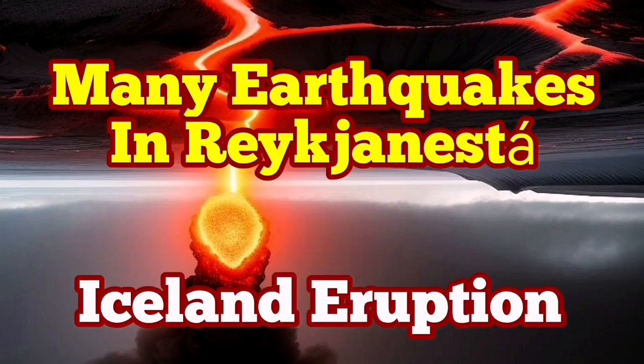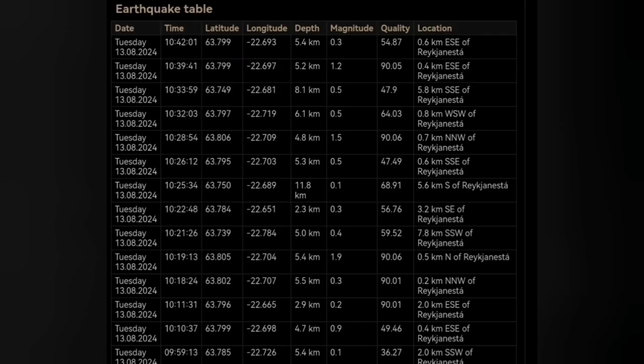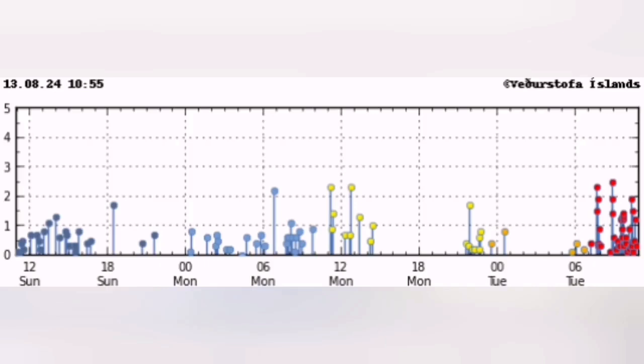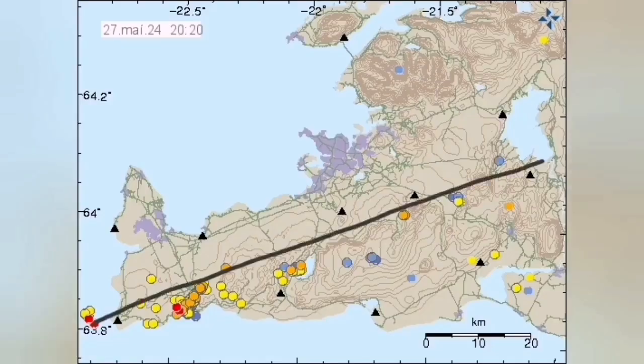We have many earthquakes in the Reykjanes Peninsula — that is the tip of the Reykjanes Peninsula of Iceland. The earthquakes started today and they are concentrated and clustered there, almost forming a swarm. Look at the size of the earthquakes and the concentration. Many of them are also happening near the shore in the Atlantic Ocean. This is the latest time distribution of them. The biggest one was around magnitude 2.6 to 2.7.